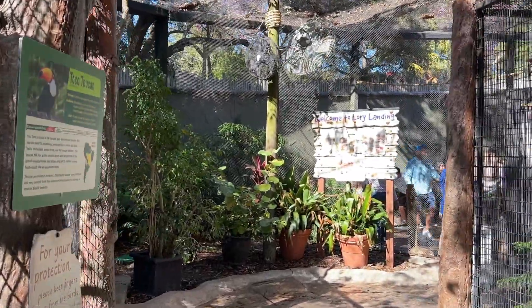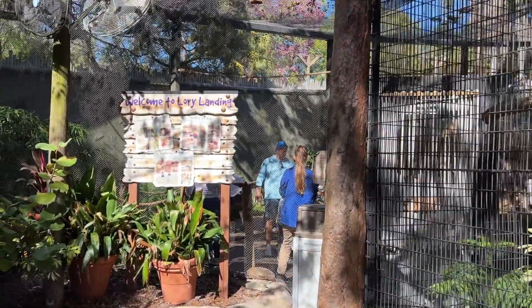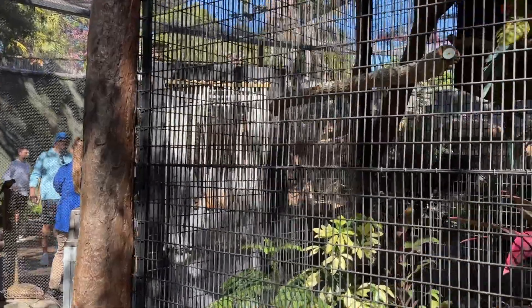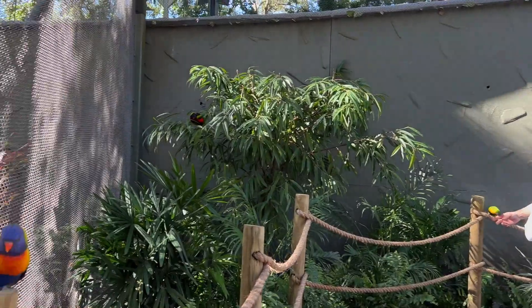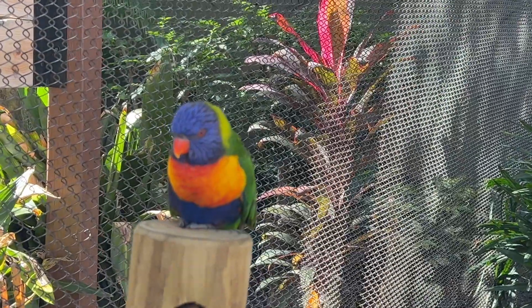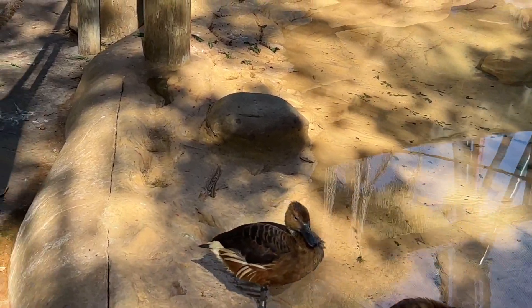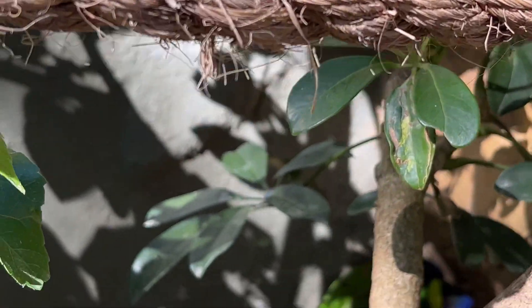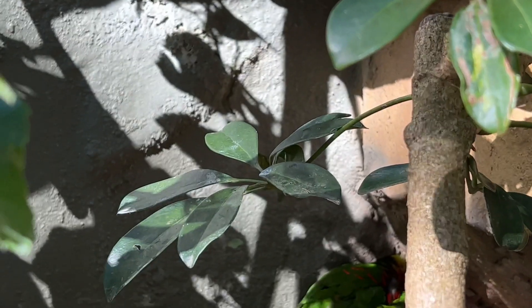Normally they give you nectar to feed the birds, but he wasn't passing it out. Look at the parrot — oh, look at you. Hi, sweet thing. If you don't mind just moving down the path. You have to look for them because they like to hide down here — see if I can... there they are.